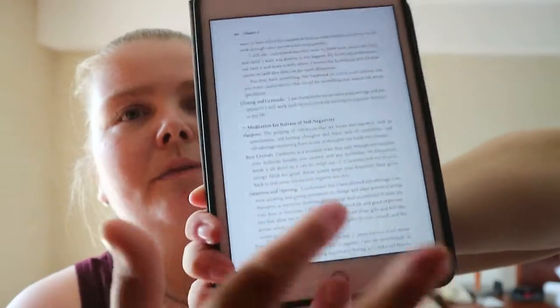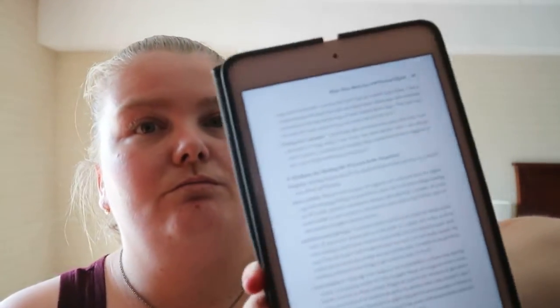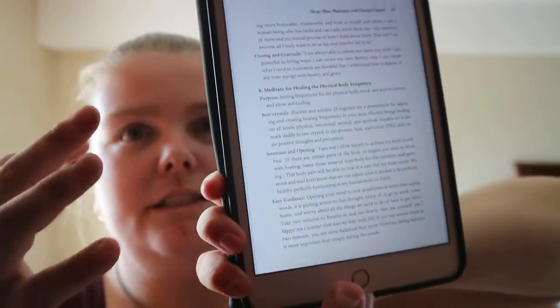The meditations follow one right after the other. For example, one meditation is for release of self-negativity — it covers purpose, best crystals, goes into why, intention and opening, easy guidance, closing and gratitude. Very straightforward and basic.